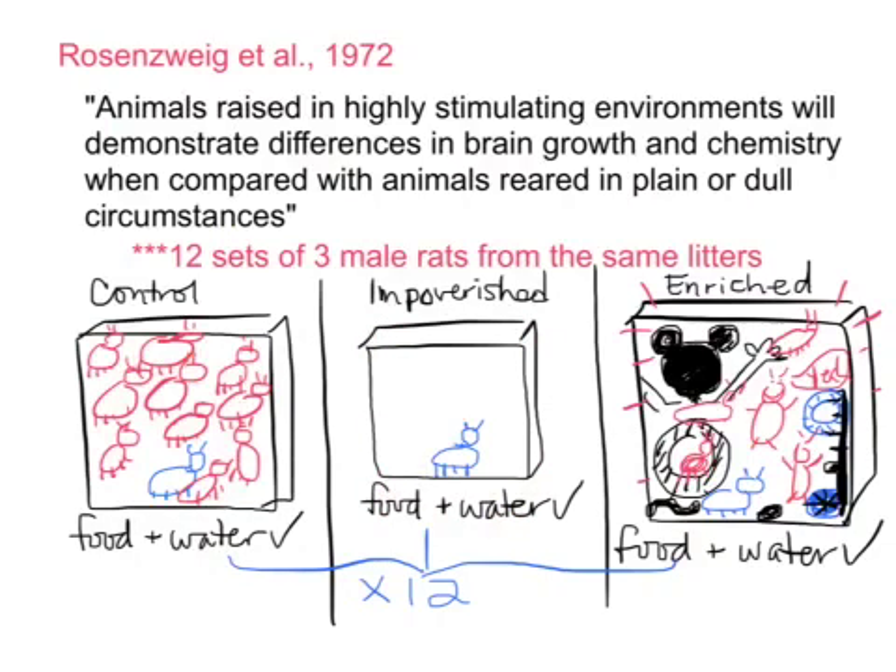The third sibling from those three male rats was put into an enriched cage, which was like a rat Disneyland, with all kinds of fun games to do, a running wheel, and all kinds of things, a few other friends to hang out with, and also sufficient food and water. They did this with 12 different sets of male rats.